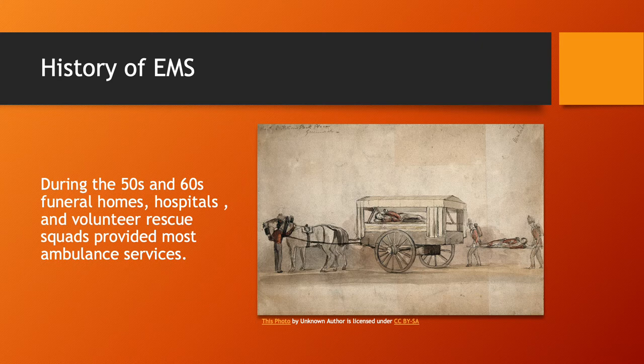In the fifties and sixties, an ambulance was pretty much just a car that you could load a patient into and drive really fast to the hospital. There was not really any emergency care going on and no formal training for EMTs or paramedics — they didn't even exist at that time. You just did the best you could, got them to the hospital, and hoped for the best.